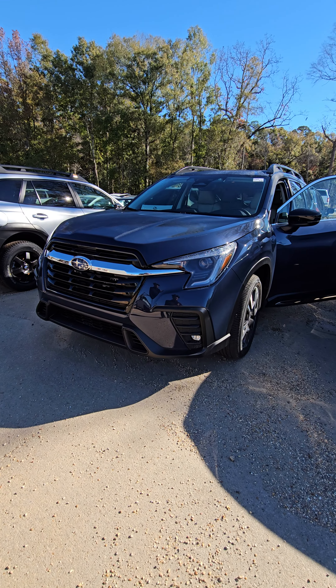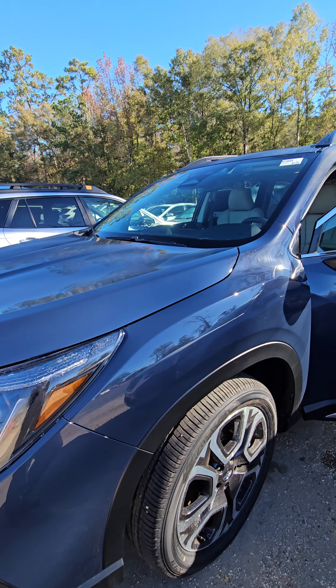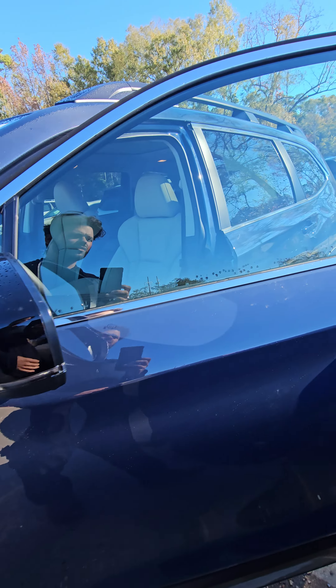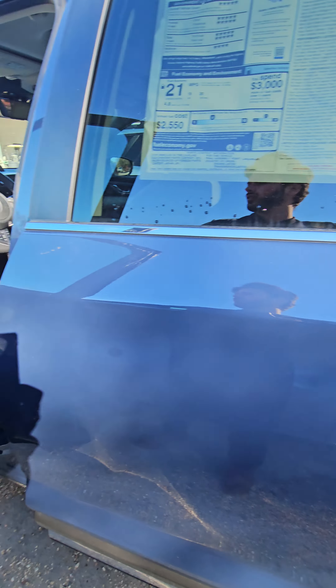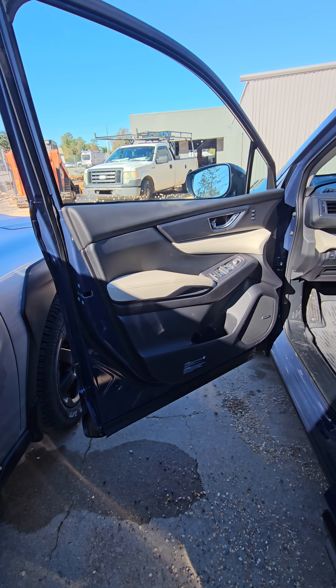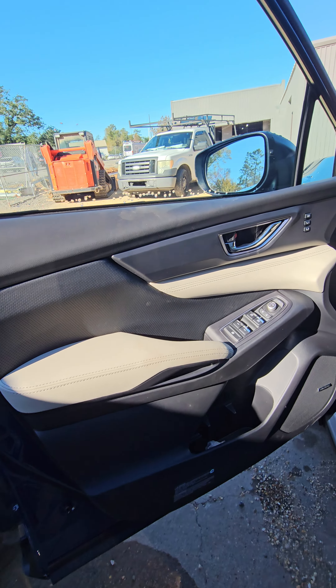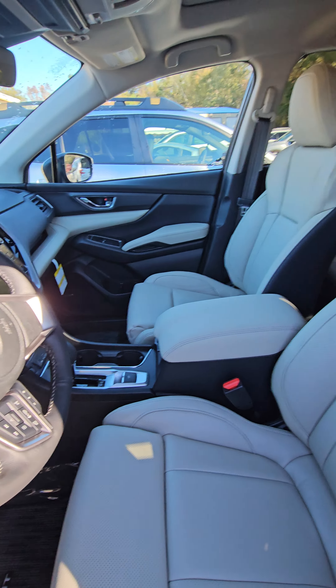Hey, good morning William, this is Alex over at Baldwin Motors Subaru in Covington. I want to send you a quick walk-around video of the 2024 Subaru Ascent — this is going to be the Limited package. As you can see, you have the Cosmic Blue Pearl exterior.